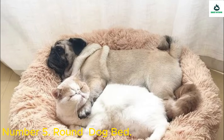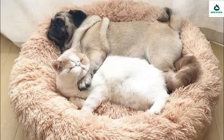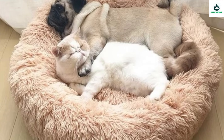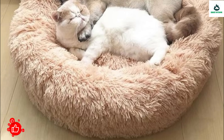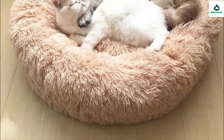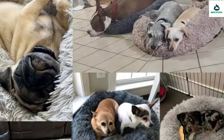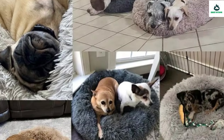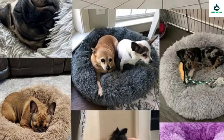Number 5: Round Dog Bed — a long plush soft pet bed, also suitable for cats. Made of long plush, super soft and super warm with a comfortable touch and around 4-centimeter long plush hair. Pets love to sleep on it. Easy to clean and wash.